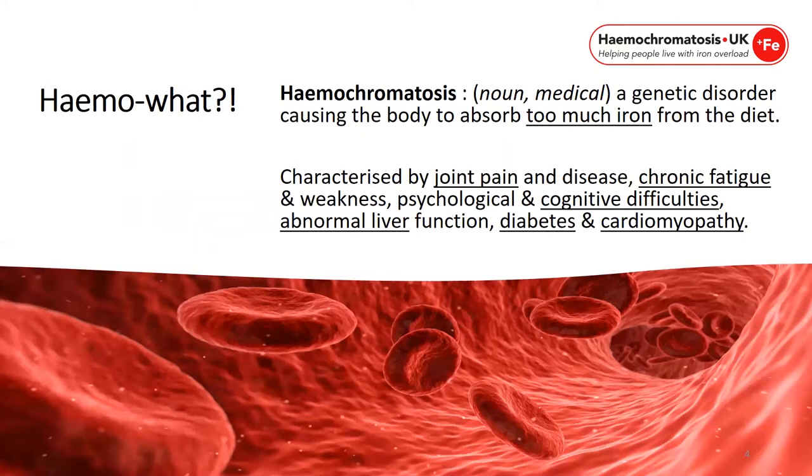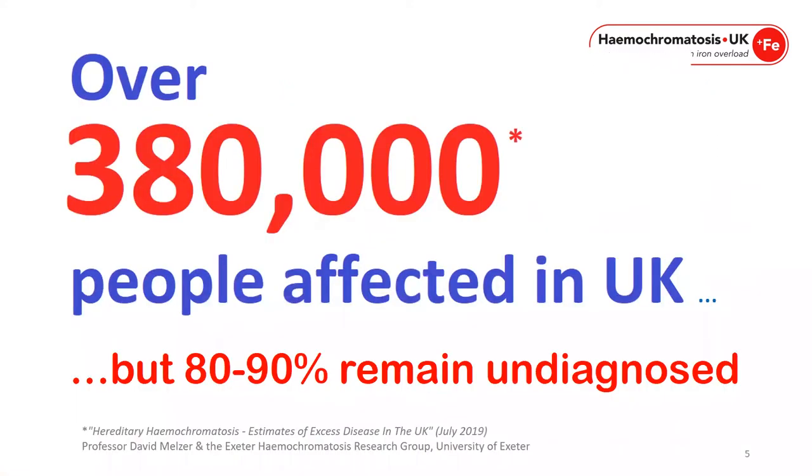Haemochromatosis is a genetic disorder causing the body to absorb too much iron from the diet. It can be characterised by joint pain and disease, chronic fatigue and weakness, psychological and cognitive difficulties, abnormal liver function, diabetes and cardiomyopathy. There are over 380,000 people affected in the UK today, and 80 to 90% of these remain undiagnosed.